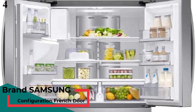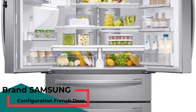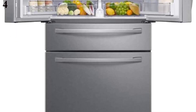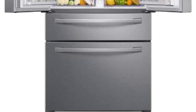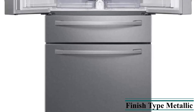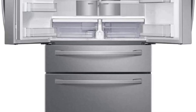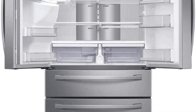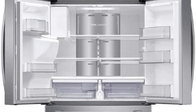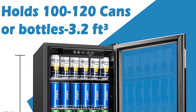Number 4 is the Samsung RF28R7551SR 27.7 CUFT Stainless French Door Refrigerator. Features: metallic finish, Samsung brand, French door configuration, dimensions 72" x 37.5" x 36", Energy Star certified, 27.7 cubic feet capacity. Key features include a FlexZone Drawer, Wi-Fi and Bixby enabled connectivity, and adjustable shelves.